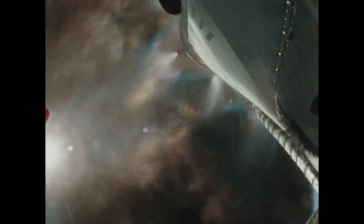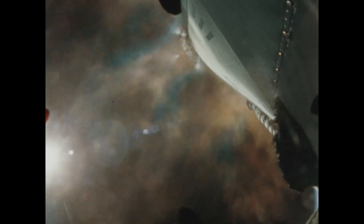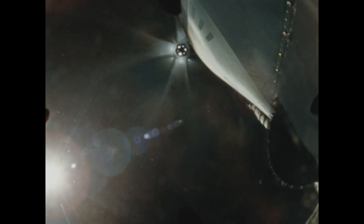Next, the Ullage rockets are ignited. Now the S-4 stage separates from the booster and the engines have started to burn.